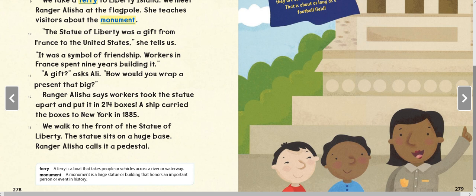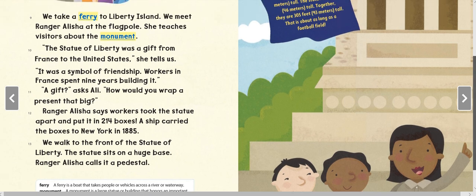The statue sits on a huge base. Ranger Alicia calls it a pedestal. A symbol is something that stands for something else — the Statue of Liberty stands for freedom. A ferry is a boat that takes people or vehicles across a river or waterway. A monument is a large statue or building that honors an important person or event in history.